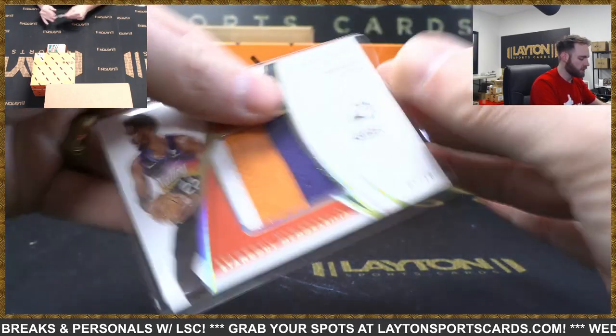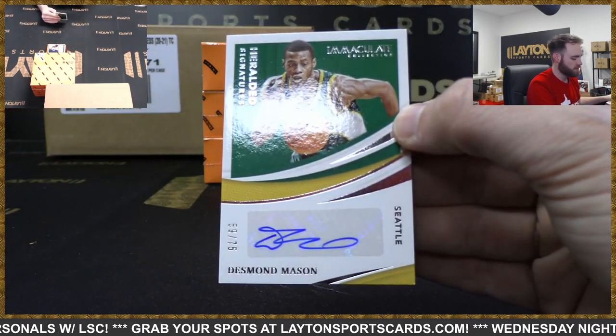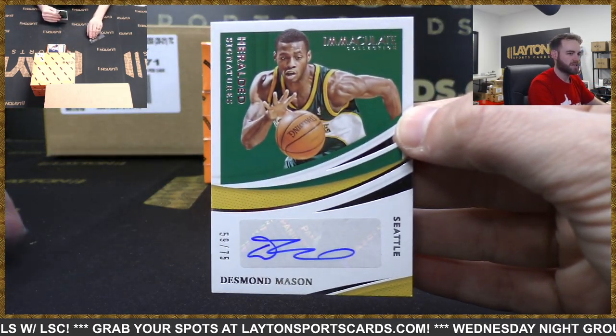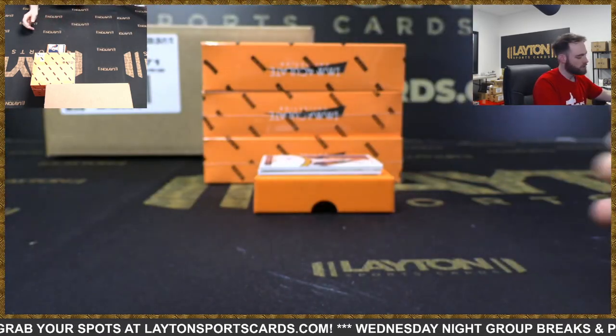Maybe the Suns will go back to the Finals this year - who knows? Herald and Signatures auto - Desmond Mason to 75, Seattle. Going to go to OKC via Seattle here. Make sure you tag that one, Thunder.